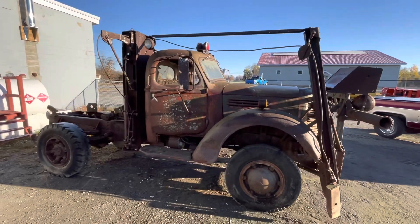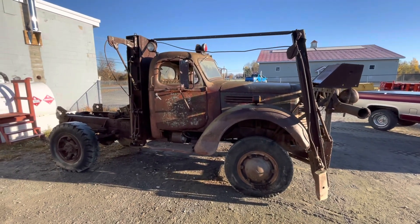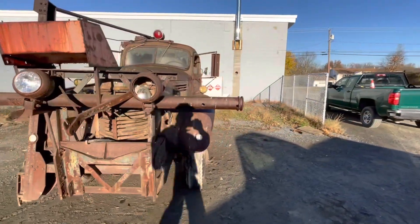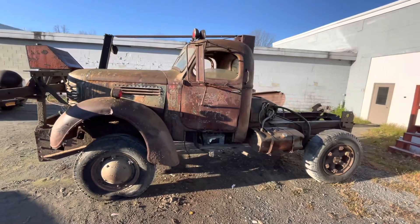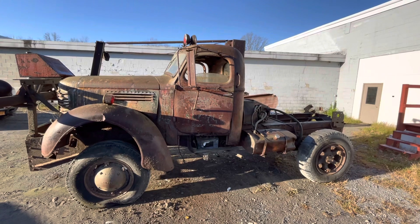So this truck, it's a 1945. This was specced and bought by my grandfather, Lester Lufkin, when he was the town highway superintendent. Judging by an old picture that I found when it was brand new, before the plow was even put on it actually — I'll try to throw those pictures on later.